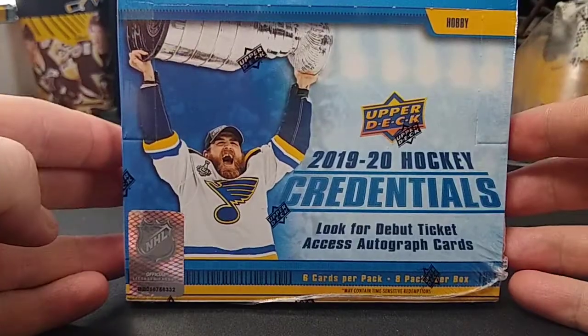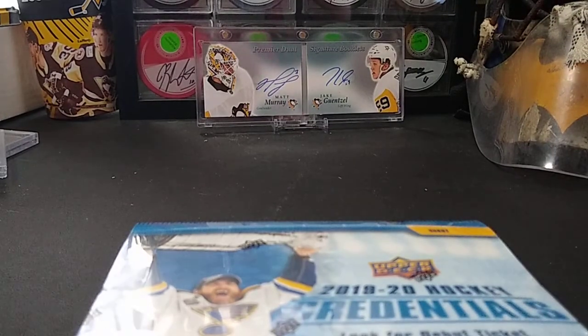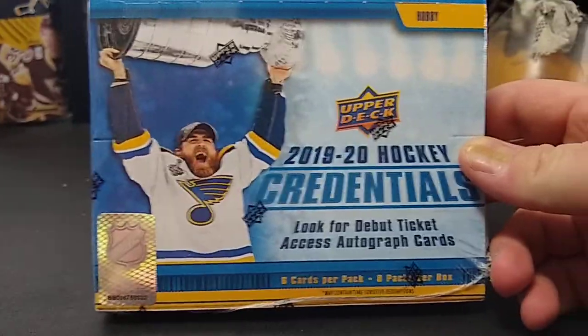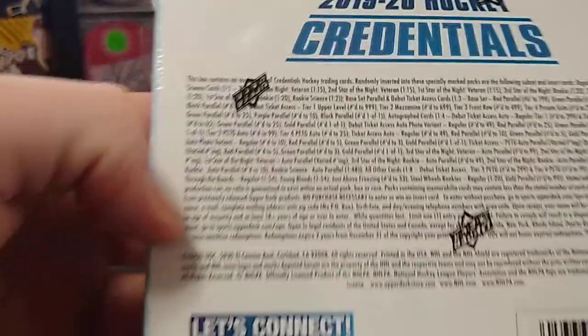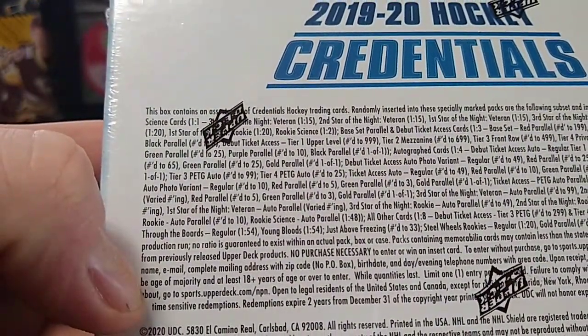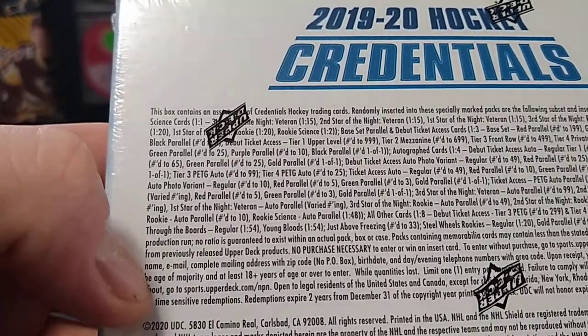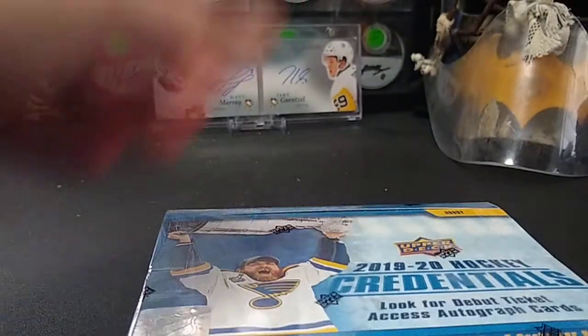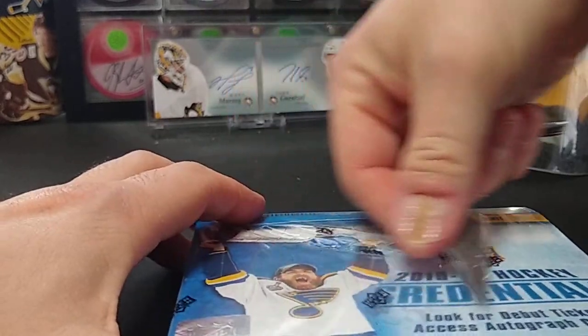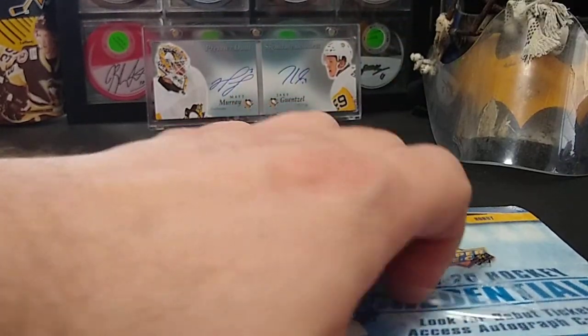Credentials 1920, a new product by Upper Deck. Six cards per pack, eight packs in the box. They have some rookie science cards, one in every two packs, so we should be getting at least four of those. Pretty interesting back of the card — we'll dive into that. Should be getting at least one auto in here. This box cost me $99, got it down at the local card shop which just opened yesterday.